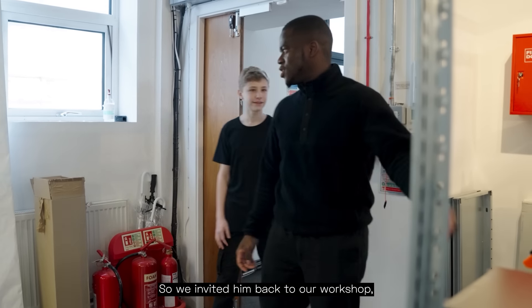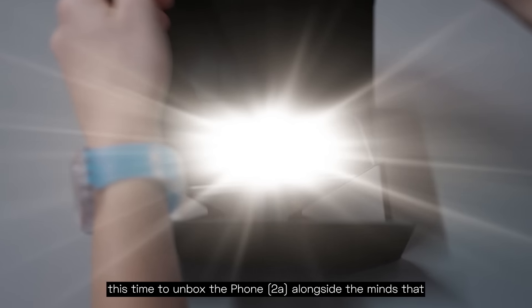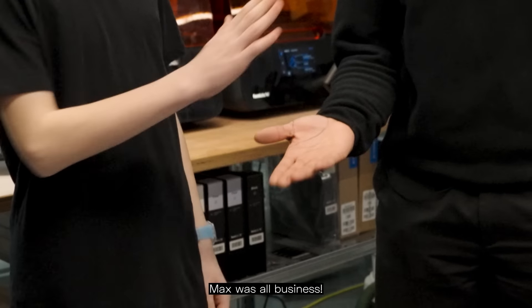But we didn't want it to end there, so we invited him back to our workshop. This time, to unbox the Phone 2A alongside the minds that dreamt it up. And boy, were our designers in for a treat, because Max was all business. Let's go see what Max thinks.